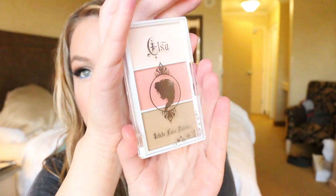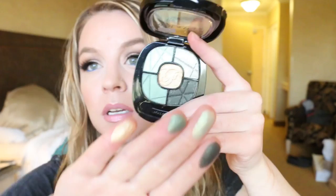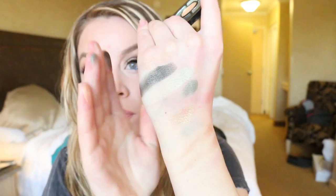Wet n' Wild also added another one of their quints to the Fergie collection, and this is the Camouflage Couture. I know this one looks really similar to another limited edition green one that I have from the Fergie Center Stage collection, but I don't have it to compare obviously. These feel really pretty — I love my greens. So that is Camouflage Couture.